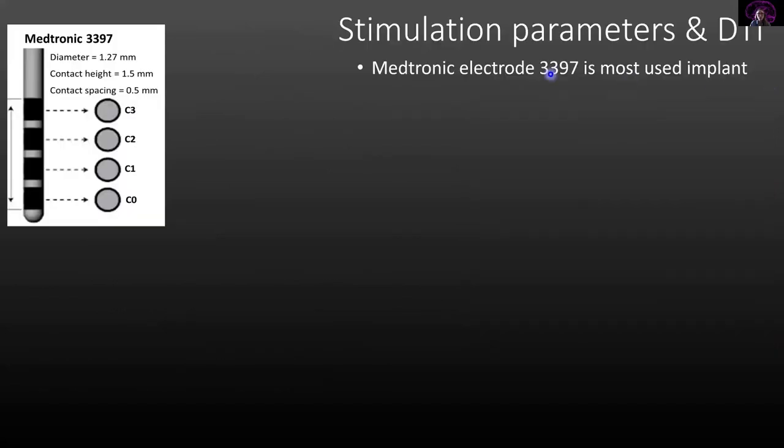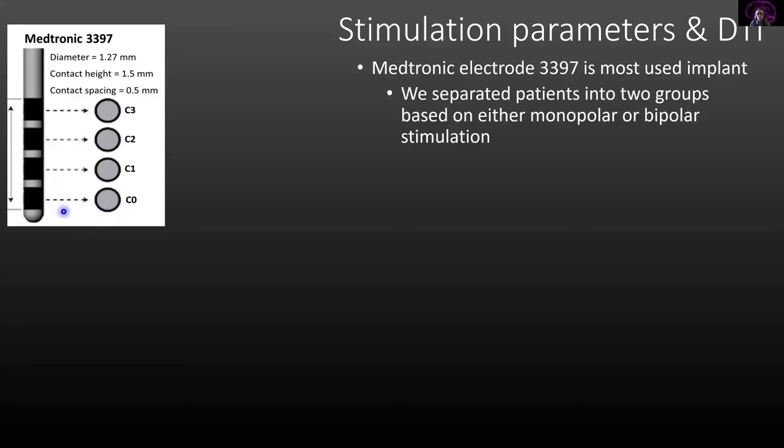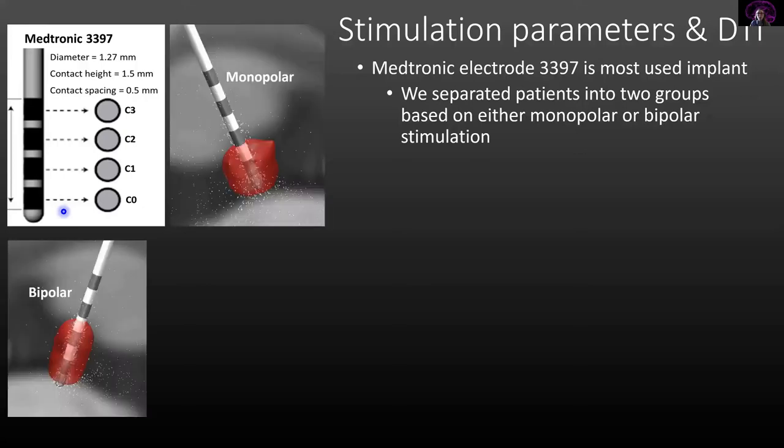To do this, we use the Medtronic electrode seen here. The black segments indicate contact points, and a cross section of the contact points shows activation occurs in 360 degrees around the probe. Depending on whether one or two contact points are activated, it's either monopolar or bipolar stimulation. Monopolar means one contact point and looks like a sphere; bipolar means two contact points activated and looks more like a dumbbell.